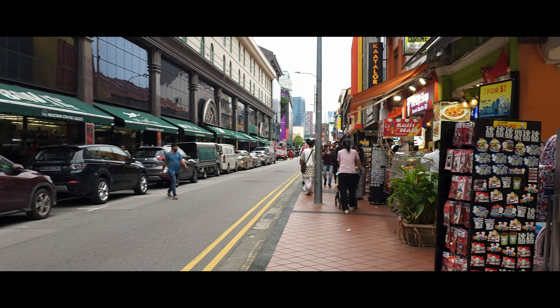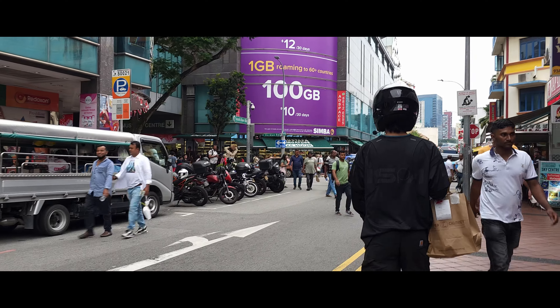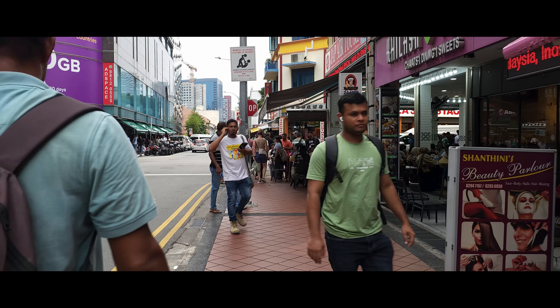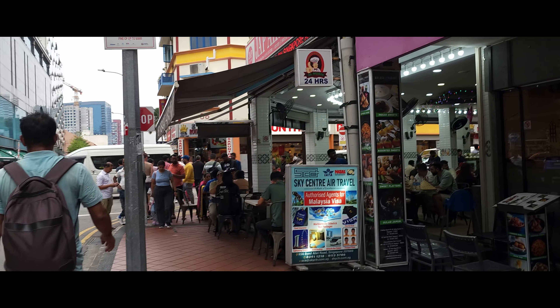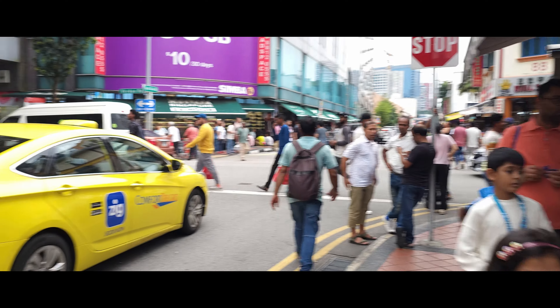Ananda Bhavan Vegetarian — there are a lot of vegetarian restaurants you can find here. This place is very good if you are a vegan. You can find a lot of pure vegan places. There's a lot more here.